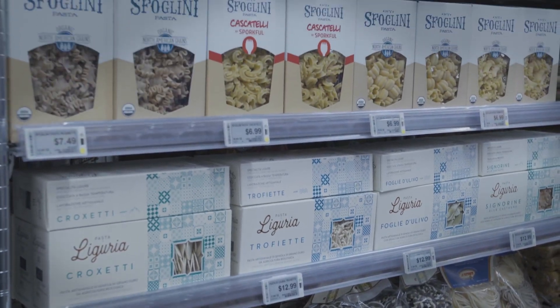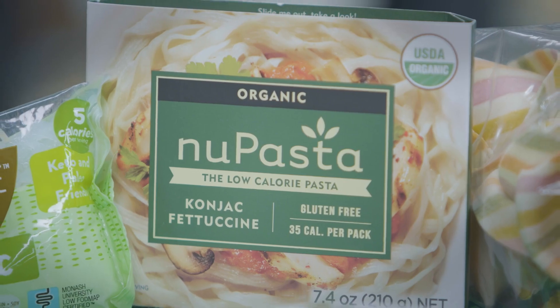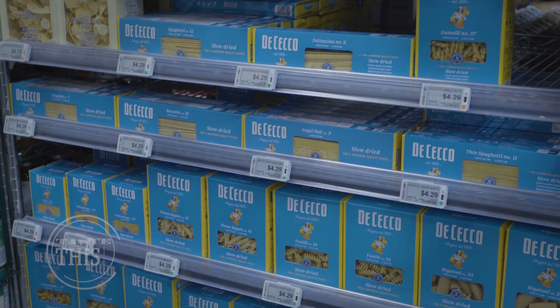Noodles come in all shapes and sizes, and there's no shortage of different ways that you can eat them. We're starting the month of March, and March is actually National Noodle Month. Here at Newport Market, we've got over 210 choices for noodles in the store.